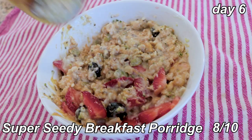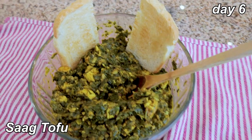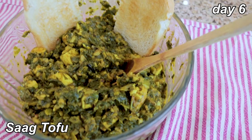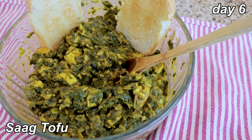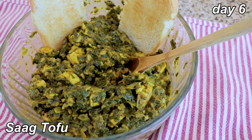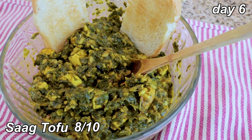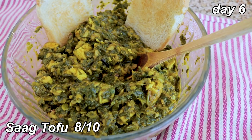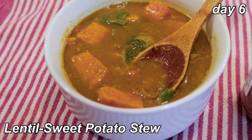Lunch is leftover sag tofu with a toasted piece of sourdough, because I thought that sounded really good. This recipe has grown on me — as I was eating it last night I realized I did it a great injustice. I think it was just too hot when I first tried it. I'd give it honestly an eight out of ten, and I think I'm going to keep this recipe in the rotation. It's very delicious.